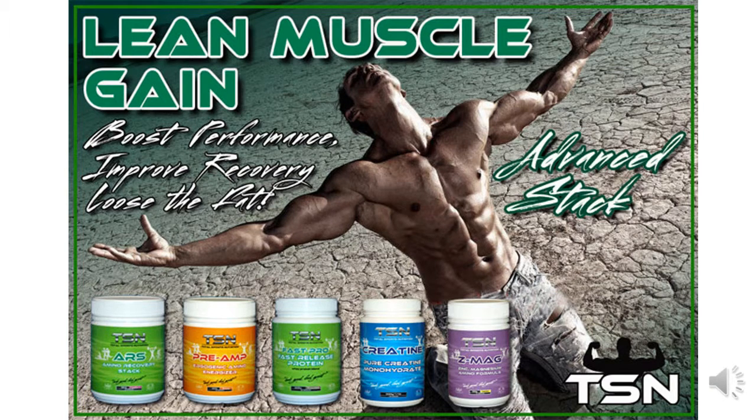If you're looking at some quality lean muscle gains and serious about your results, then TSN's Lean Muscle Gain Advanced Stack is for you. This contains five specific products used to accelerate your lean muscle gains. When used in conjunction with regular exercise and a well-balanced diet, this stack is certainly designed to drive and deliver quality results.